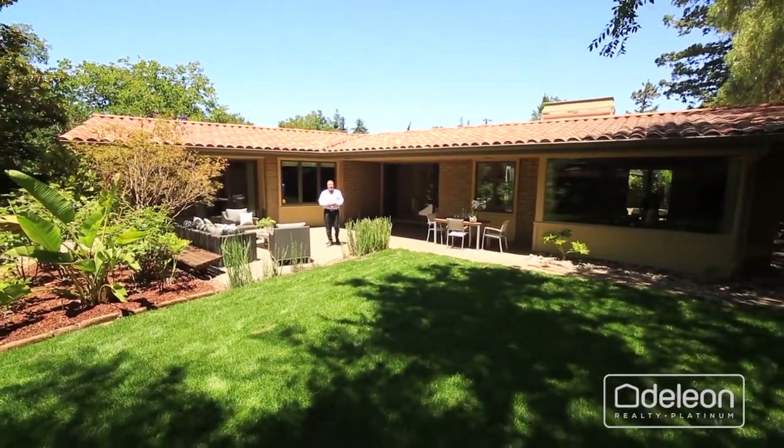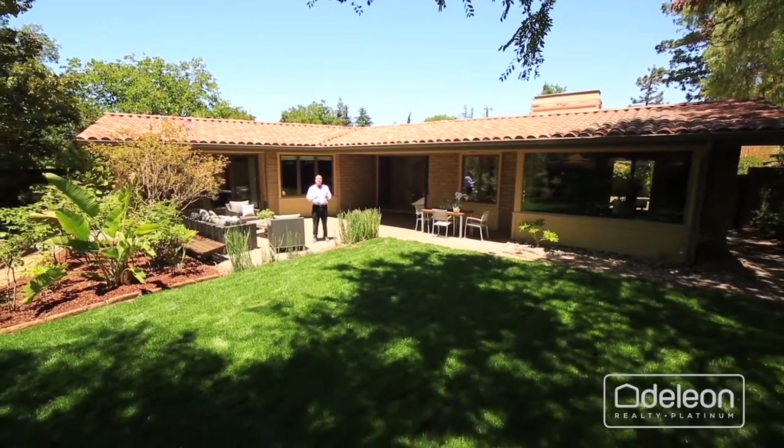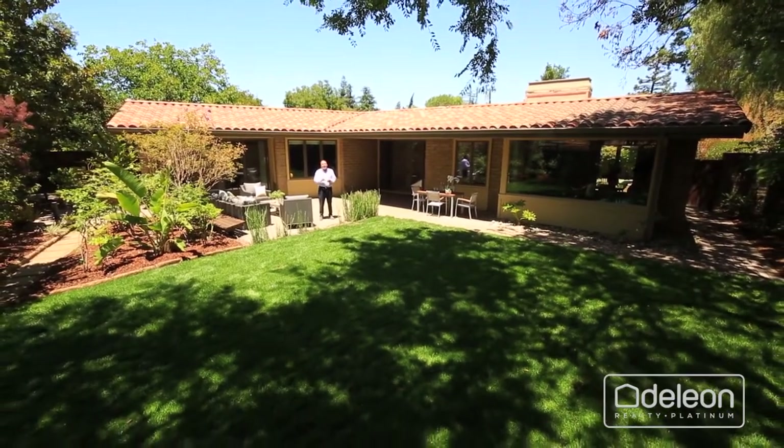I really hope you've enjoyed this tour, but there's no way we can capture all the great features of a home like this, not to mention its incredible setting, on a video. You've got to see it for yourself, so please reach out to me or your agent to arrange a personal visit.